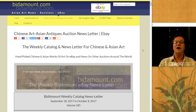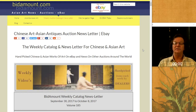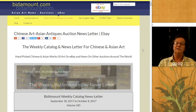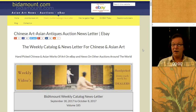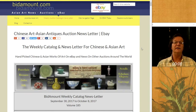Hello, this is Peter Combs from Bidamount.com and P.L. Combs Asian Art, and today is Friday, October 6th, 2017. As always, we'll take a look back at last week's eBay auction results. It was a pretty interesting week — a really good week if you were a silk buyer or a buyer of transitional wares, Tianqi wares, and Satsumaki. There were some great things up.